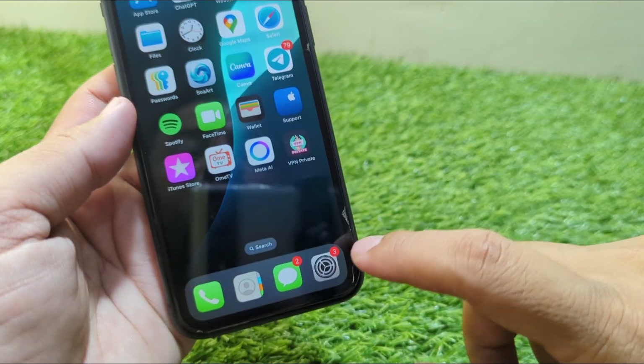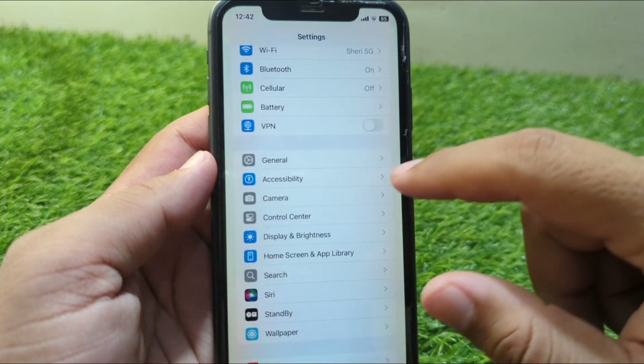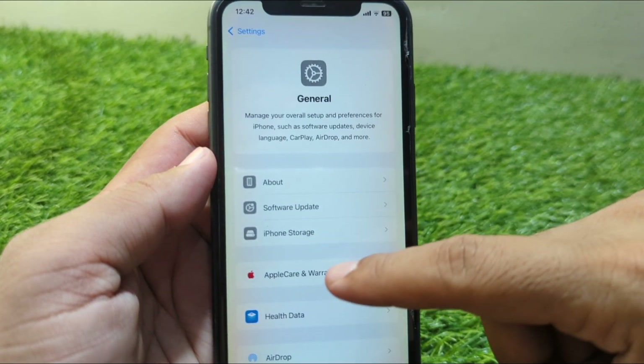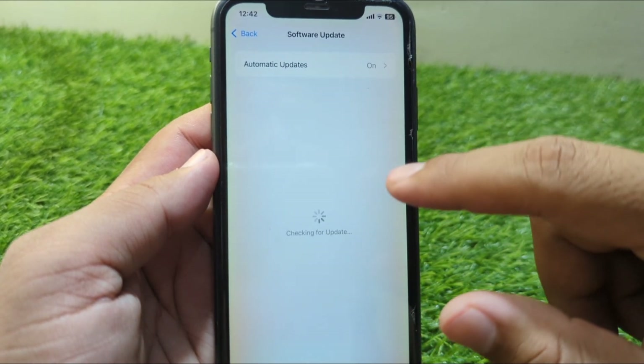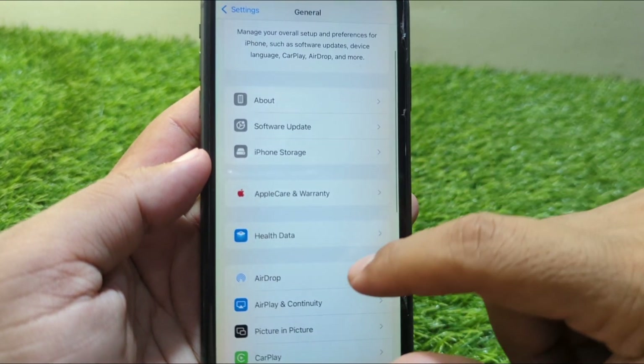If the problem is still there, open Settings on your device and scroll down, then tap on General, then tap on Software Update, and update your software to the latest version.